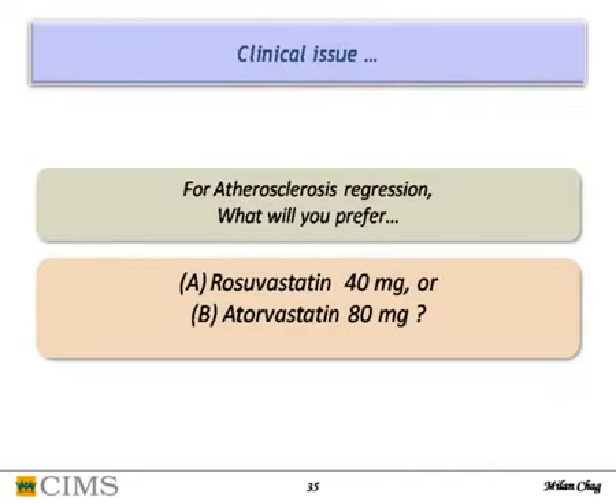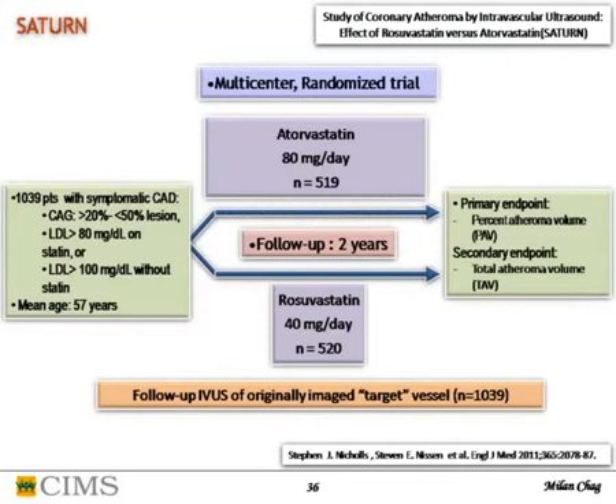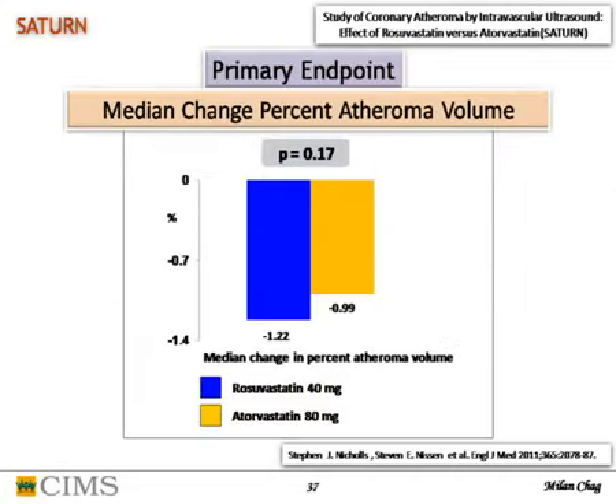Which statin is preferred at highest doses — rosuvastatin 40mg or atorvastatin 80mg? Both are proven molecules given in large doses to achieve atherosclerosis regression. This was studied in the SATURN trial, published in NEJM — a multicenter randomized trial of more than 1,000 symptomatic CAD patients with angiographic lesions 20-50%. LDL was above 80 on statin or above 100 without statin. Atorvastatin 80mg was compared with rosuvastatin over two years. Primary endpoint was percentage atheroma volume by IVUS at baseline and end of two years.